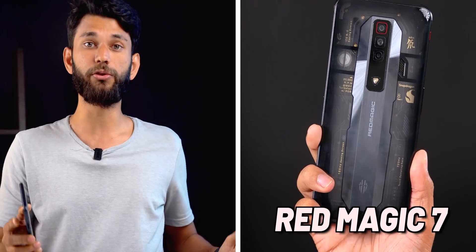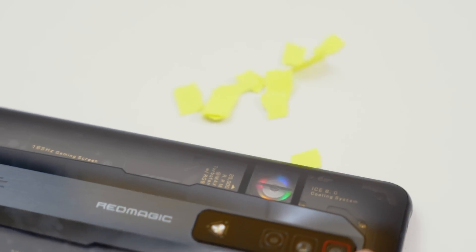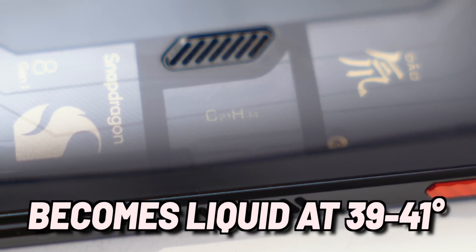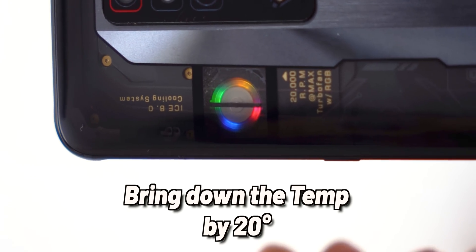How is the Red Magic 7 performing better despite the same Snapdragon 8 Gen 1? It has a big RGB fan that pulls in cool air through vents — you can see paper getting sucked in — and blows hot air out the other end. On top of that, it uses an aerospace-grade metal called C21H44, which turns into liquid at exactly 39 to 41 degrees Celsius — the precise temperature at which a smartphone CPU starts heating. This cooling mechanism helps the Red Magic 7 bring down temperatures by 20 degrees.